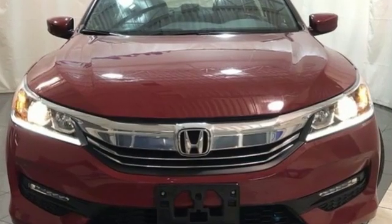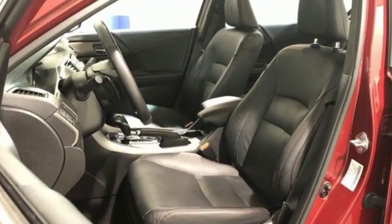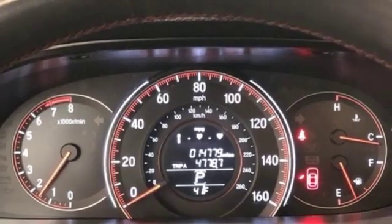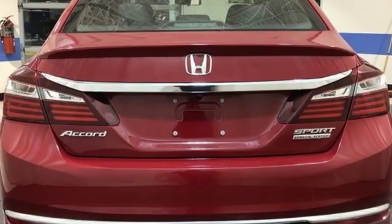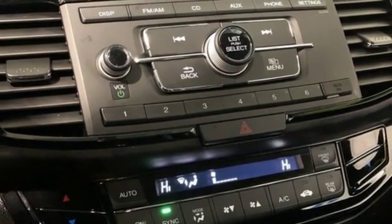Bluetooth wireless audio streaming, Bluetooth hands-free link, front heated leather bucket seats, multifunction steering wheel, dual zone climate control, inline four-cylinder engine, aluminum wheels, gas pressurized shocks, and continuously variable automatic transmission.